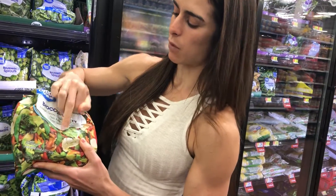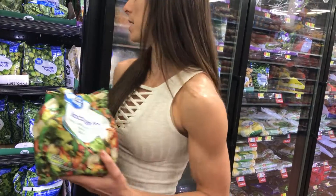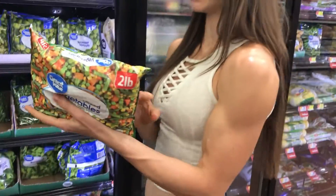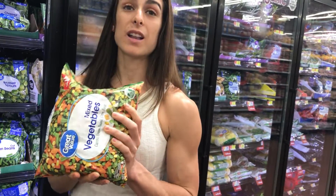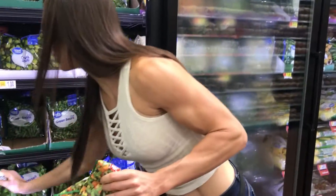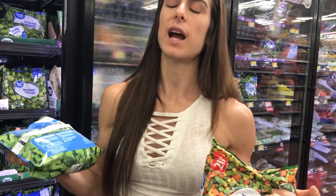If I do have carrots or peas I try to keep them at a minimum. A lot of people will get things like mixed vegetables, and this one has 10 grams of carbs per serving, where if you grab a bag of broccoli it's gonna have five grams of carbs per serving.